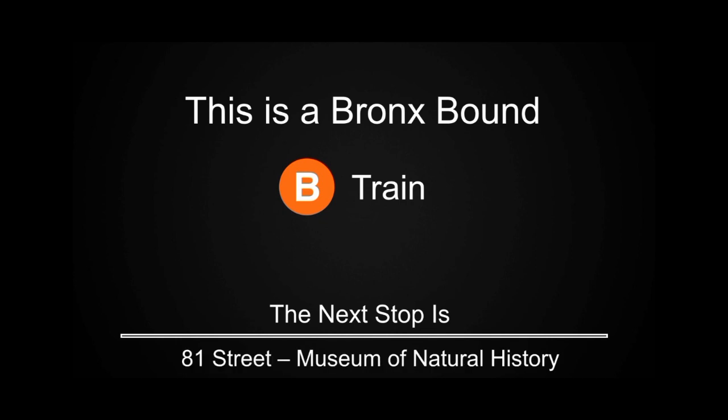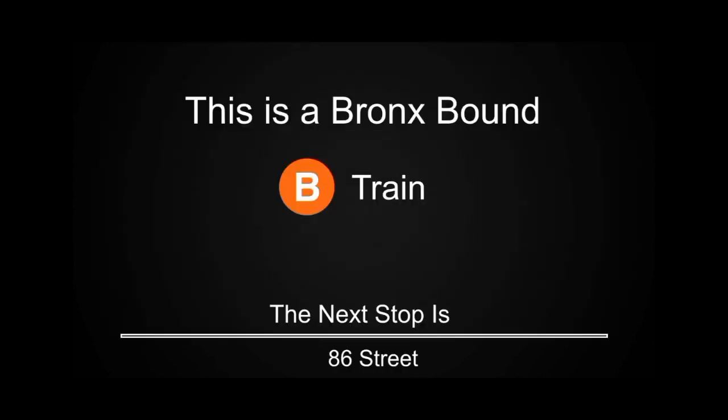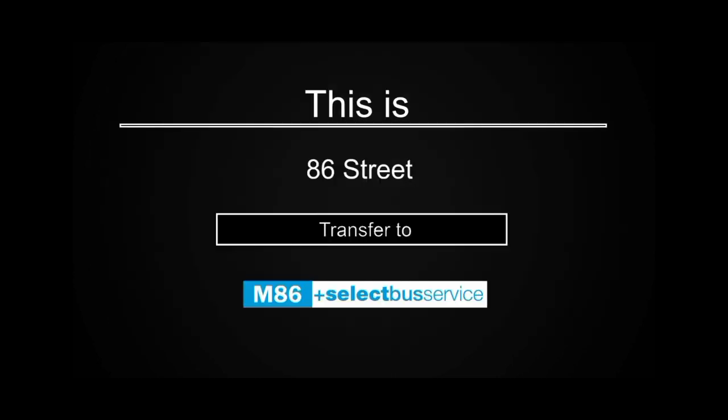This is a Bronx-bound B train. The next stop is 81st Street, the Museum of Natural History. This is 81st Street, the Museum of Natural History. Transfer to the M79 Select Bus Service.